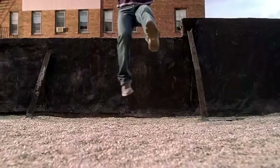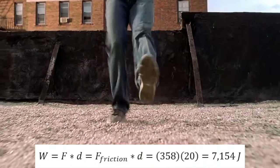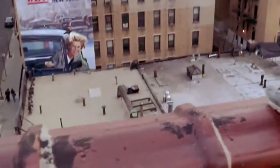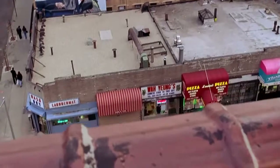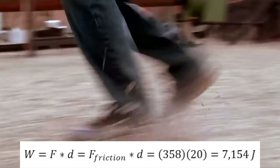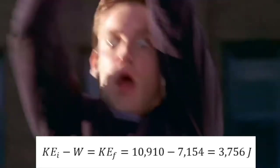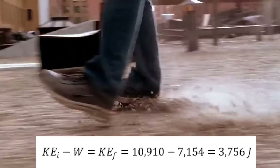The final energy is equal to the initial minus the work done by the friction. To calculate the work done by that force, we must know what distance that force was being enacted. From the film, we can estimate the distance to be about 20 meters. Work is equal to force times distance, so in this case equals 7,154 joules. Subtracting the work from our initial energy yields our final energy: 10,910 joules minus 7,154 joules is equal to 3,756 joules.